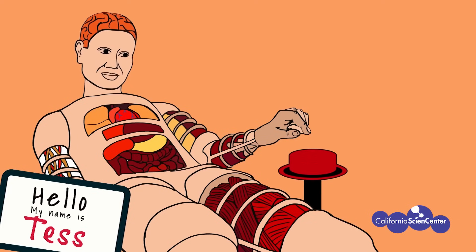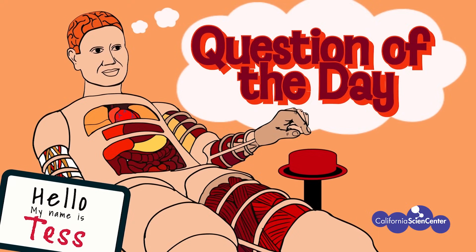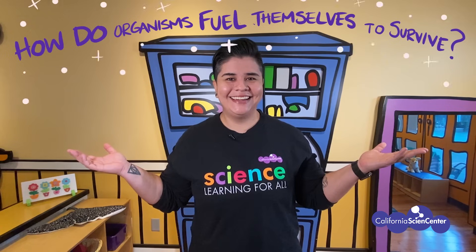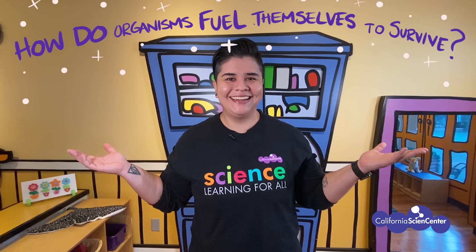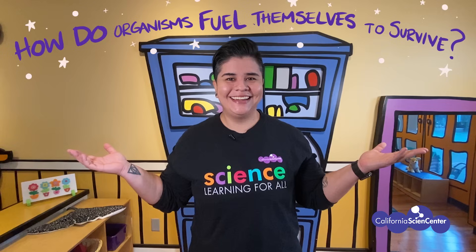Hi scientists, welcome to virtual field trips at the California Science Center. Before we get started, there are a few things we need to go over. All virtual field trips will have a question of the day. Today's question is: how do organisms fuel themselves to survive? Pause the video now to write down the question of the day in your notebooks, and don't forget to write or draw things you observe in the video to help you answer the question.